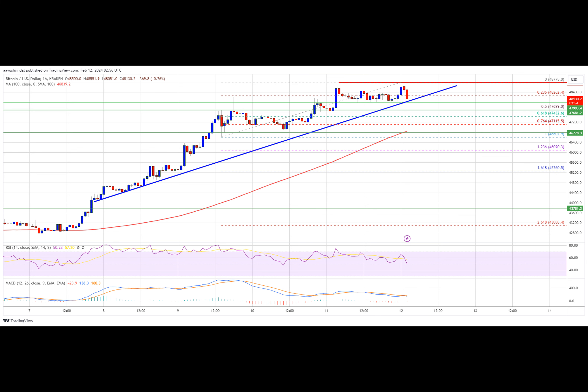Data feed from Kraken. The pair could continue to move up unless there is a close below the $48,000 support.